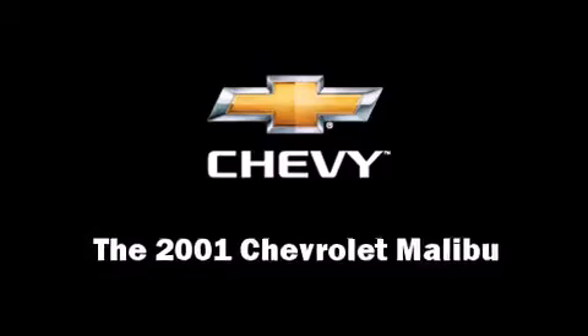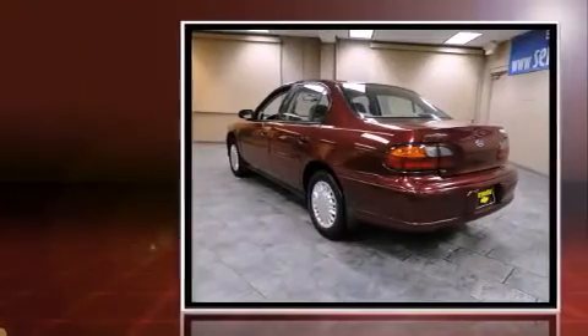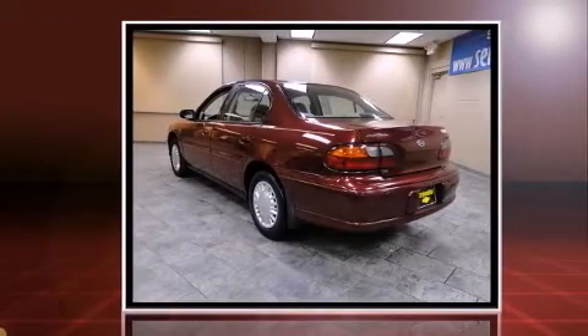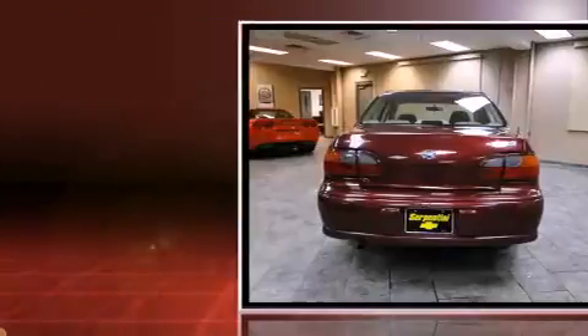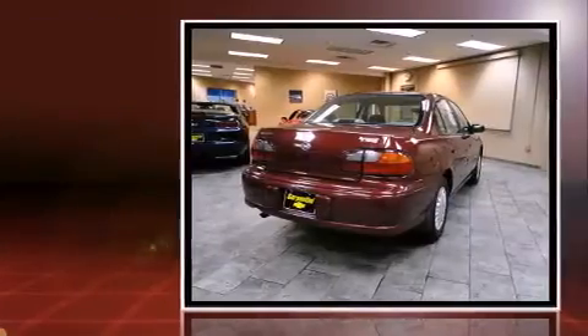Here's a great deal on a 2001 Chevrolet Malibu. This four-door, five-passenger sedan is still under 75,000 miles. It features an automatic transmission, front-wheel drive, and a refined six-cylinder engine.